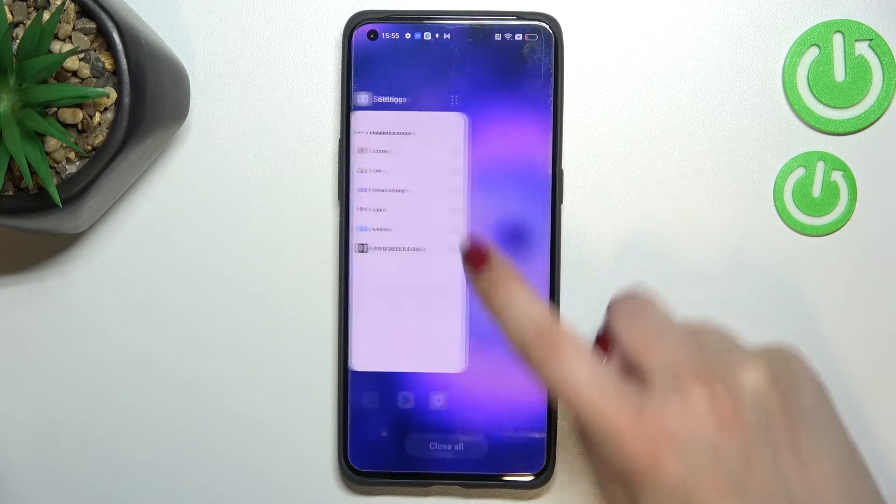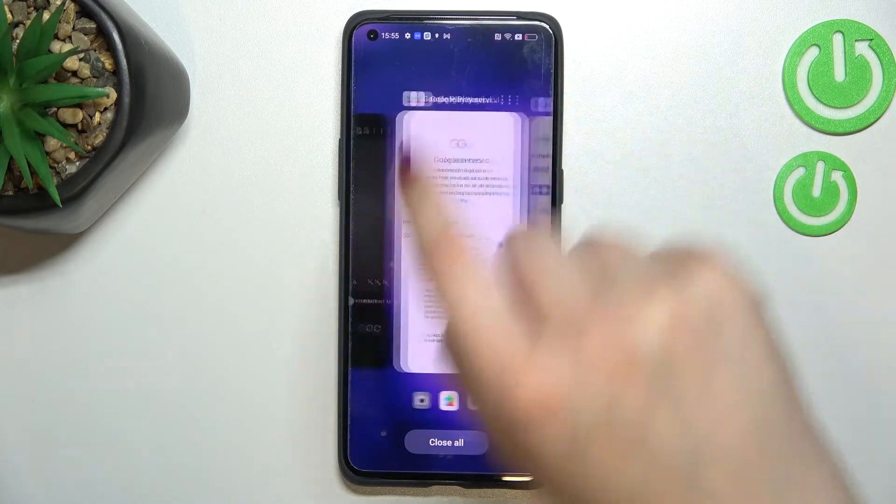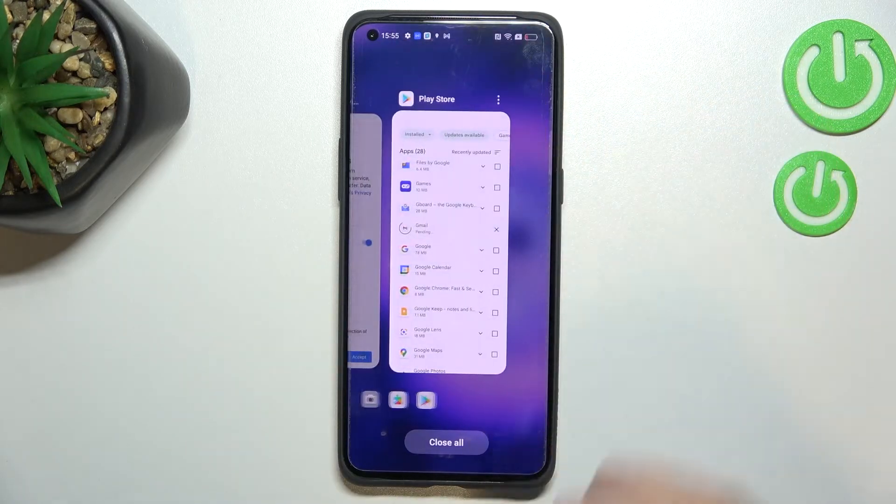So let me enter the Recents. As you can see right here, we've got all previously opened apps. If you want, you can close only one or two of them — just find them and swipe up, just like that.